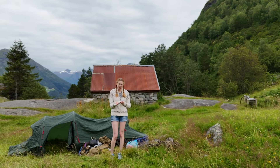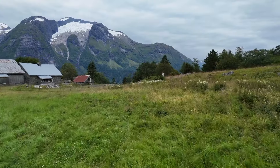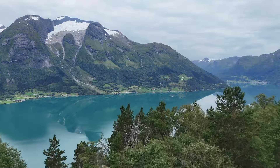The next morning we woke up to cloudy skies and even more views of the fjord below. Welcome to Segestad — this is where we were camping last night, in that tent right there, and it was amazing.